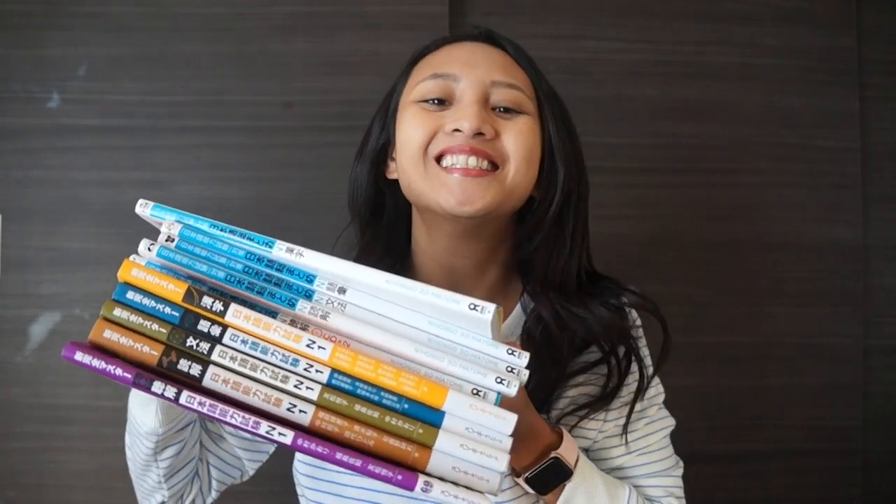JLPT book haul — you know it's always fun to shop, it was so exciting putting them in the cart. Now that they're here I just... why did I do this to myself?